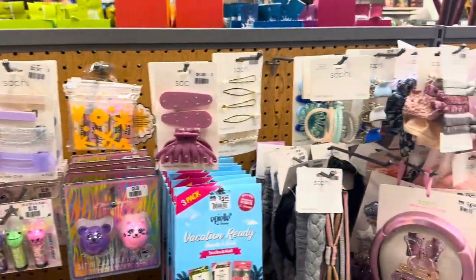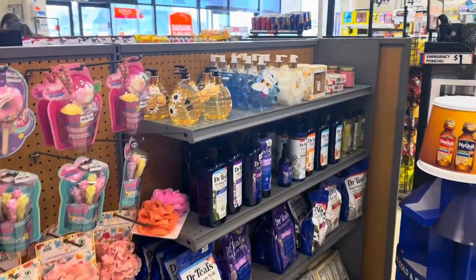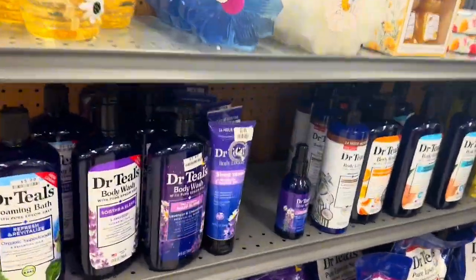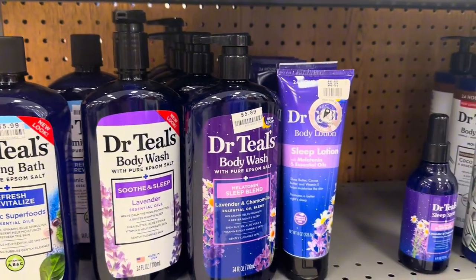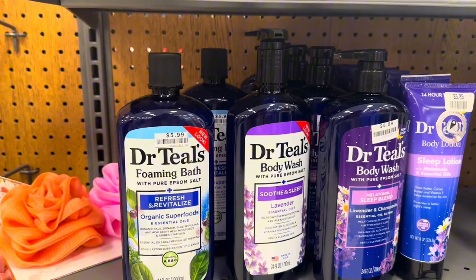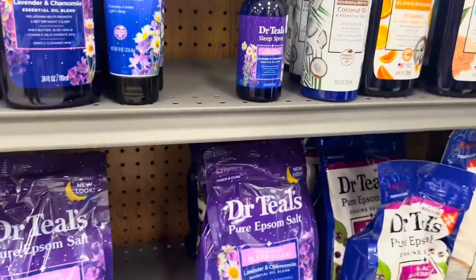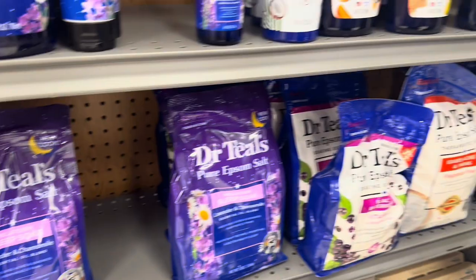This is their little accessories section — they've got a couple Easter things, and a bunch of Dr. Teal's stuff in here: foam and body wash, body wash, melatonin sleep blend. These are all $5.99 to $5.89. Epsom salts down there are $5.89 as well.